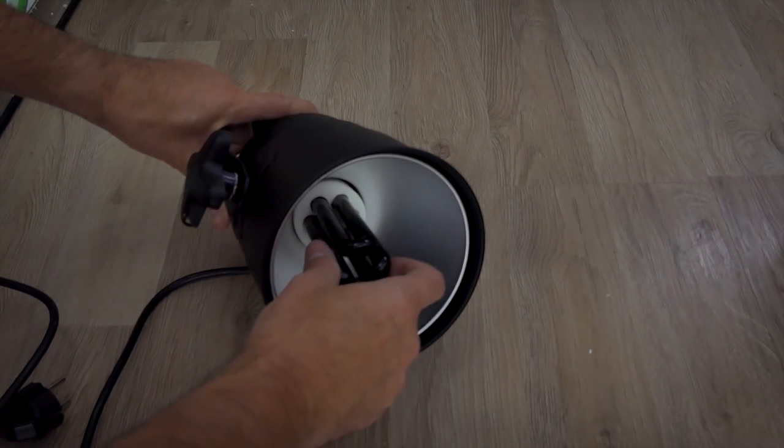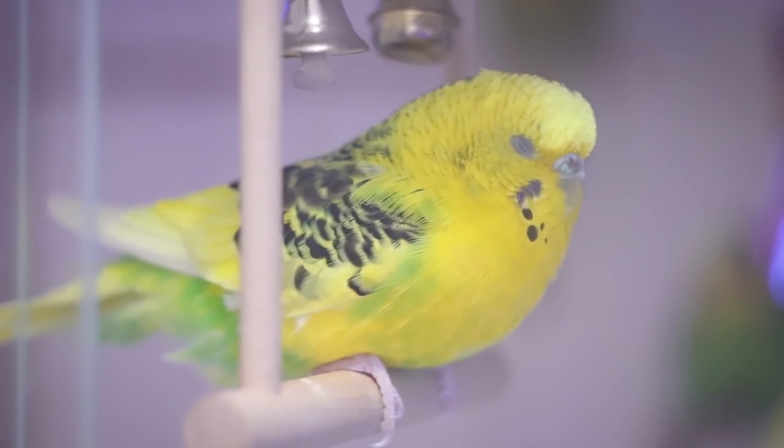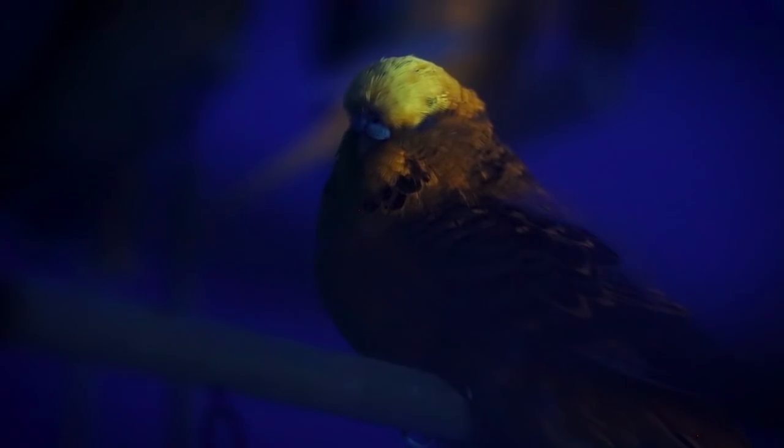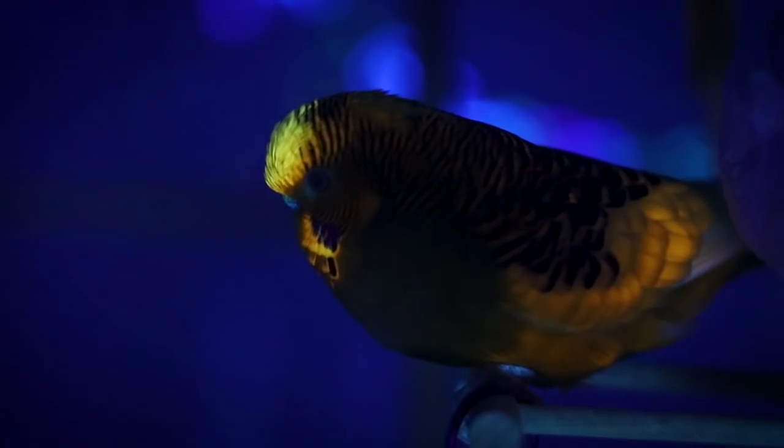That student brought UV light, pointed it at the bird, and then switched it on. The whole amphitheater was surprised. They said that the bird's beak was fluorescent, like it was painted. From that moment on, everyone changed their thoughts about little budgies and started saying how cool these birds are.